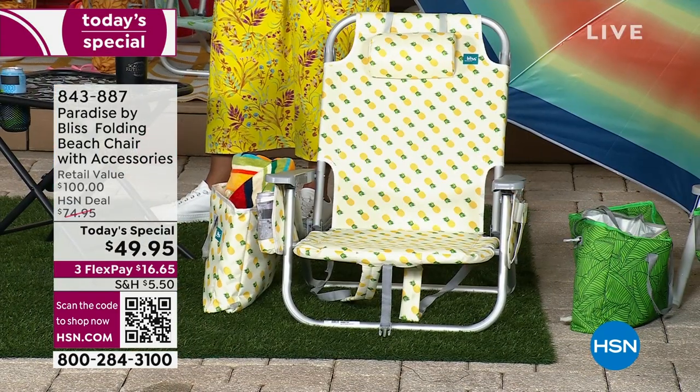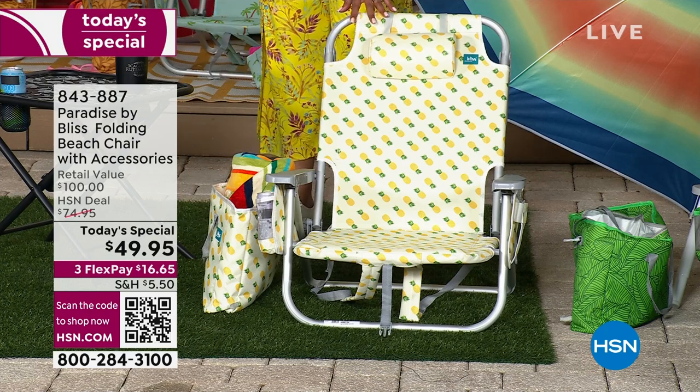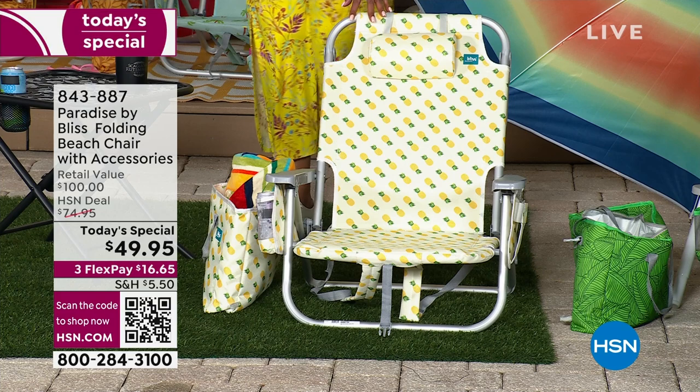Let me take you through the colors, and then I am going to take you through the value. So I was out in this one. If you check on Instagram and Facebook, my favorite — it is called Pineapple. The colors are absolutely fantastic.